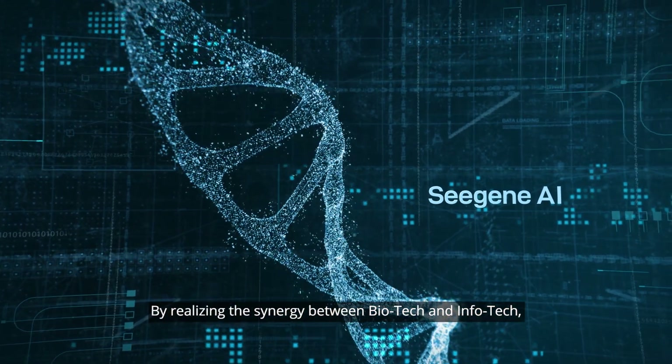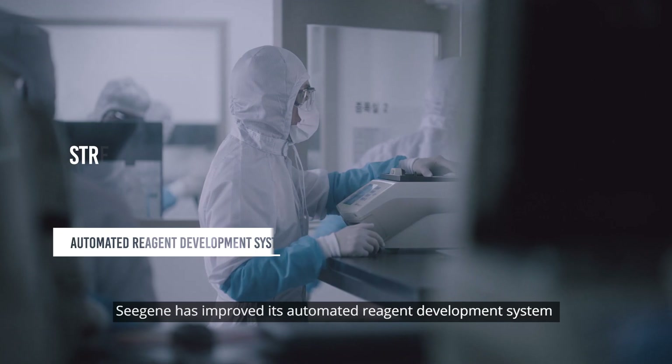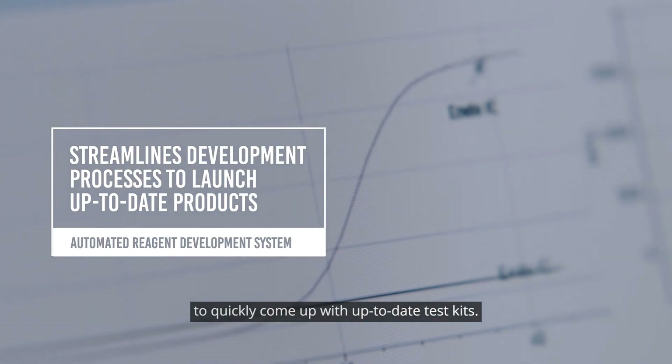By realizing the synergy between biotech and infotech, Cgene has improved its automated reagent development system to quickly come up with up-to-date test kits.